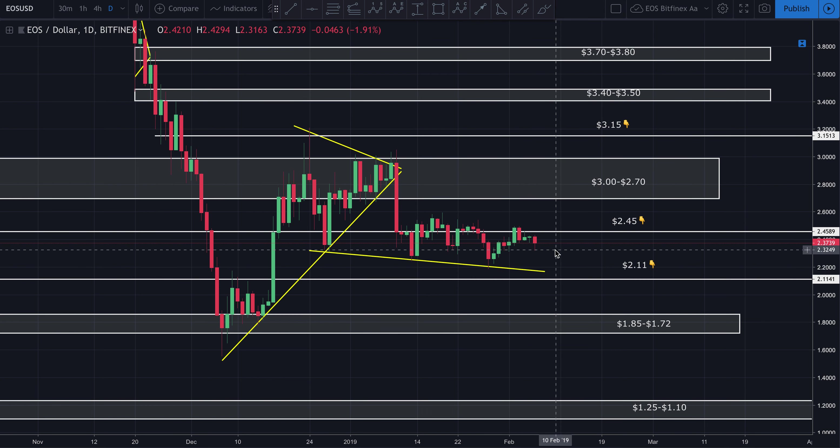If you're looking for an entry point into EOS, I'd be watching down around $2.15 to $2.11 on Bitfinex, targeting somewhere around $2.35 to $2.45. Get in and get out, unless you're planning on holding for the long haul — dollar-cost averaging is not a bad idea in that case. If you're looking for a day or scalp trade, look for an entry around $2.20, $2.15, $2.11, and target $2.35 to $2.45. Do not get greedy — take your profits. I'd have a very tight stop loss around $2.05 for EOS.